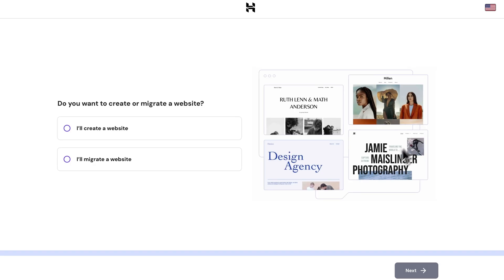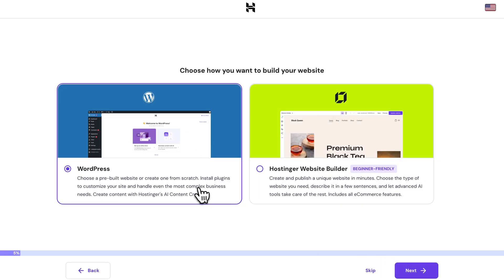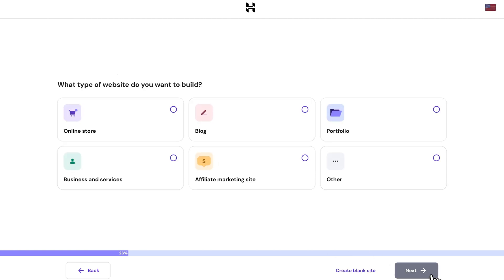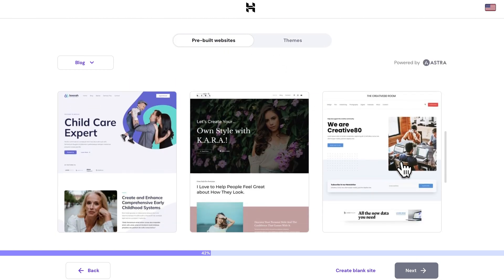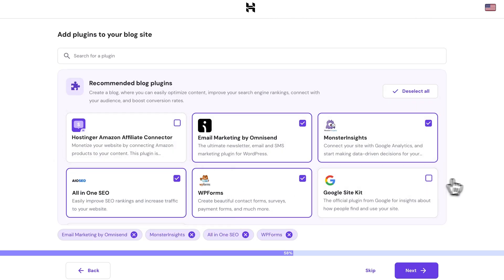Next, you'll be redirected to the initial onboarding. Click Start now, choose Create a new website, and select WordPress with AI. Fill in a new administrator password and click Next. Pick the kind of website you want — I'll choose a blog — and then choose your method of building it. We can save a lot of time by choosing a pre-built template, so let's go with that. Then you can choose to activate plugins in advance or set them later.